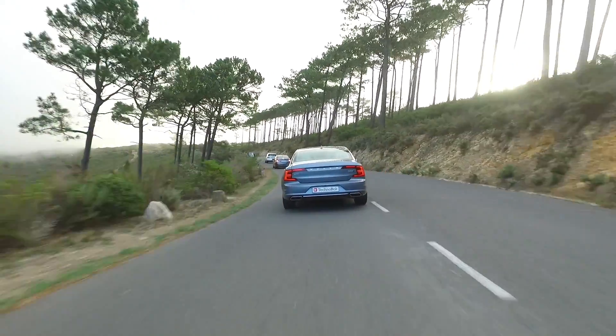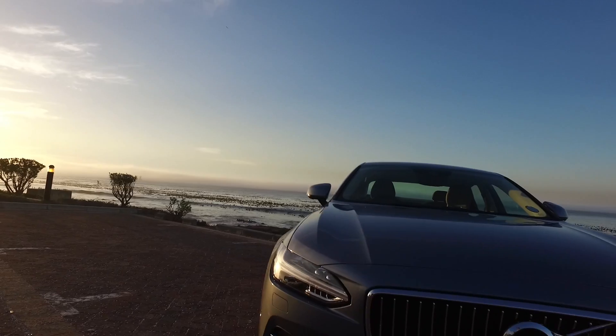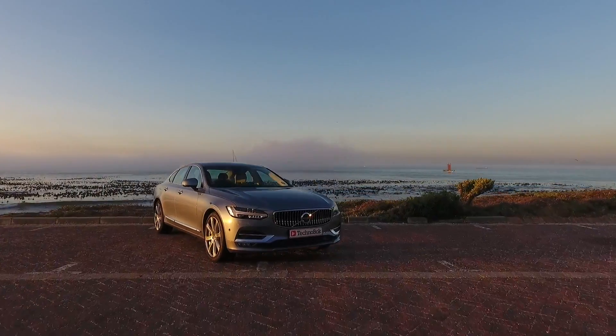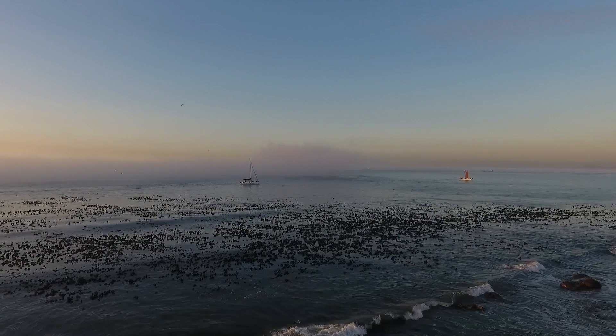If you watched my recent reviews, you saw me raving about the quality in the XC90 and just what it delivers. Well, this Volvo S90 really is an extension of that vehicle. It feels much like the XC90 but in a long wheelbase, limousine-style format — and it is really something exceptionally impressive. From me, Jason of Technobock.